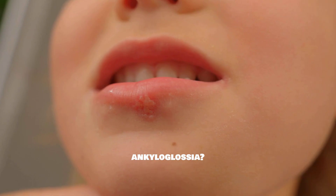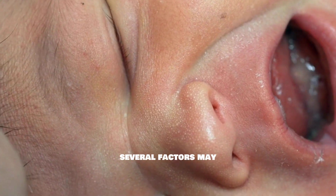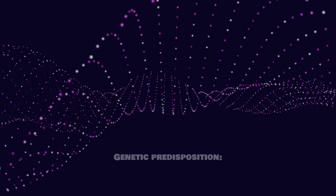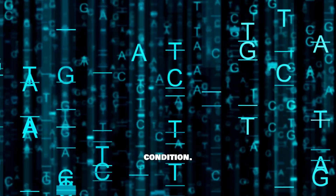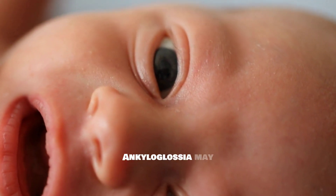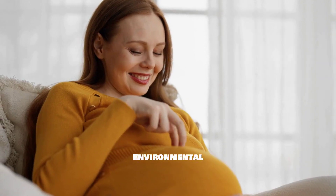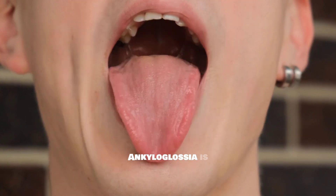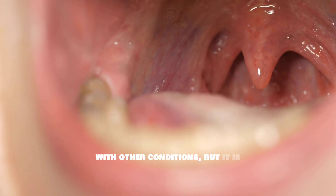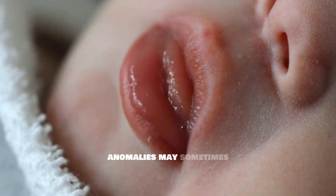What causes ankyloglossia? The exact causes of ankyloglossia are still a subject of research, but several factors may contribute to its development. These include genetic predisposition, where family history may play a role, suggesting a hereditary component. Developmental issues may also arise during fetal development, resulting in an unusually short frenulum. Environmental influences during pregnancy could potentially impact tongue development, though this is less understood. Ankyloglossia is not always associated with other conditions, but it is beneficial to evaluate the overall health and development of infants displaying symptoms, as other congenital anomalies may sometimes coexist.